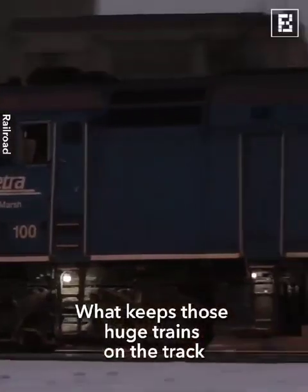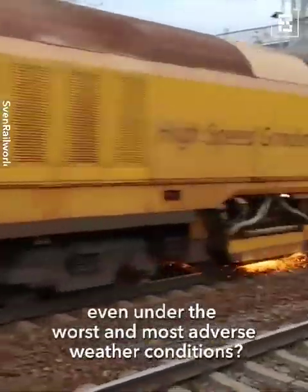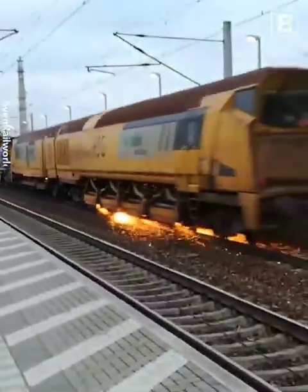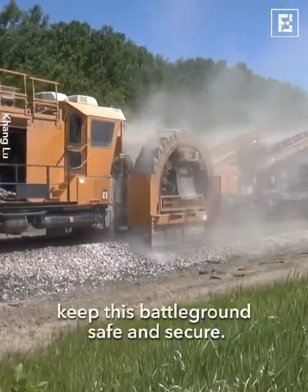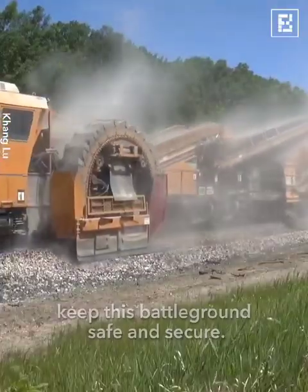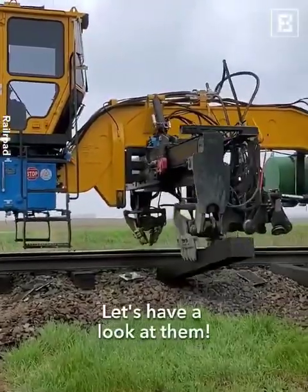What keeps those huge trains on the track even under the worst and most adverse weather conditions? There are several techniques which keep this battleground safe and secure. Let's have a look at them.